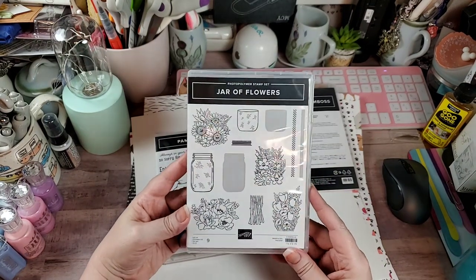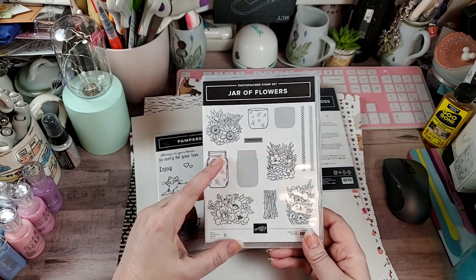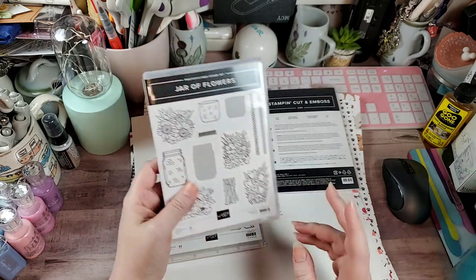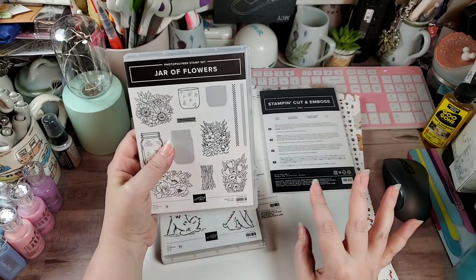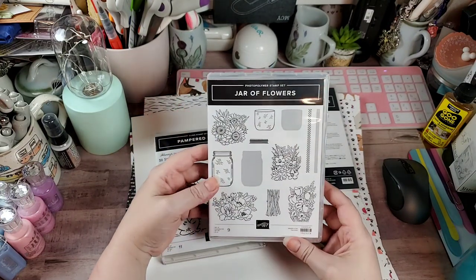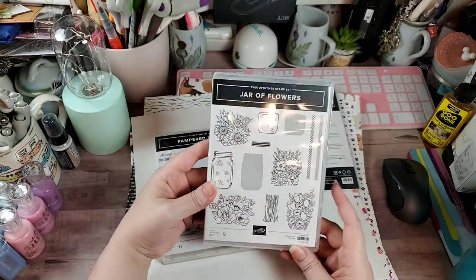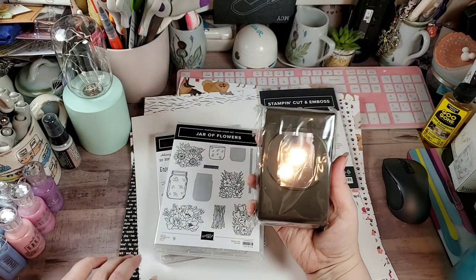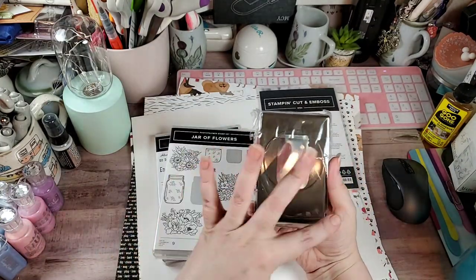Next I got this stamp set, Jar of Flowers. I shared some of the cards we made at card club and we used these. We also used the shaker blisters to make it look like an actual glass jar, then I alcohol-colored it and popped it up — it was really pretty. So I got that stamp set and the punch to punch out the jar so I can make it a shaker.